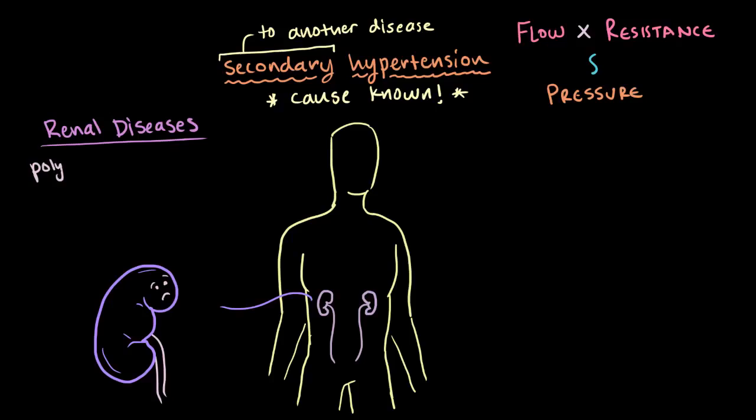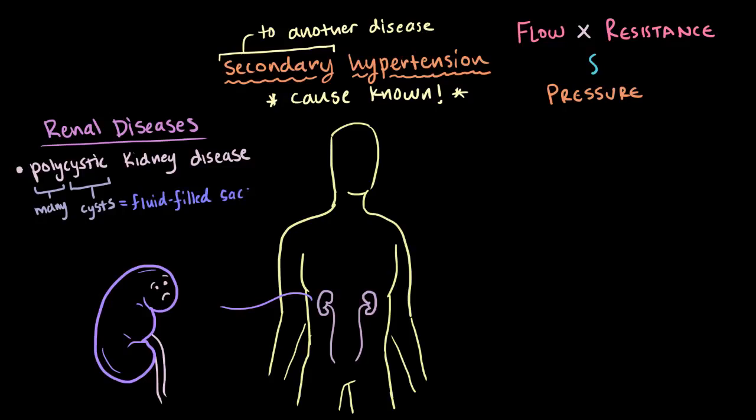One potential culprit for kidney diseases is polycystic kidney disease. Poly means many, and cystic refers to cysts, which are fluid-filled sacs. This is an inherited condition where you develop these fluid-filled sacs all around your kidneys. If these get too big or there are too many of them, they can start to damage or disrupt your kidneys' function, which can cause you to hold on to more fluid, and this will increase your blood pressure.